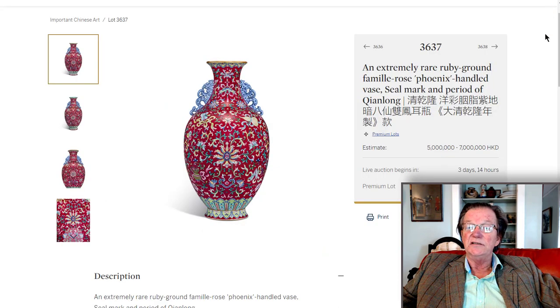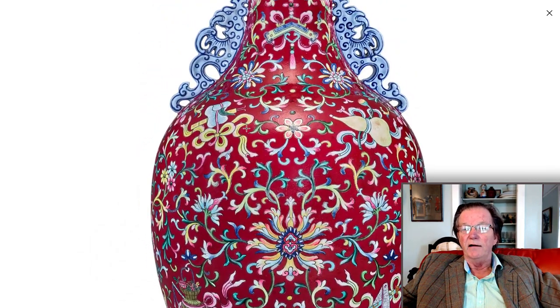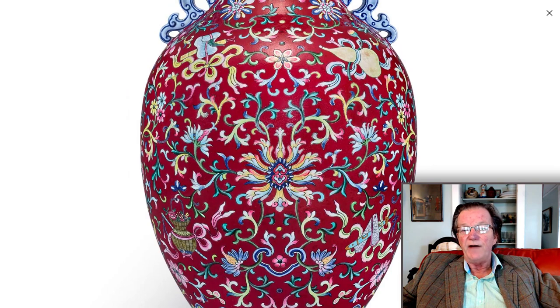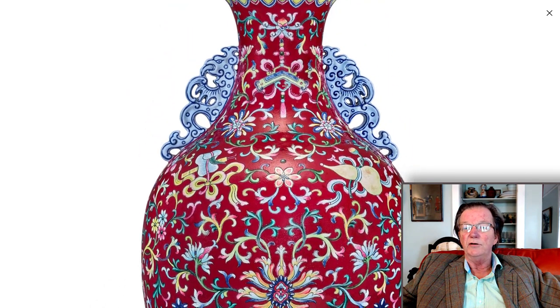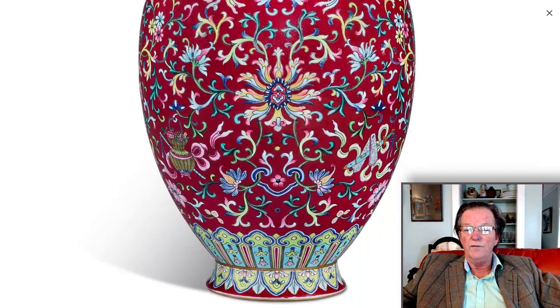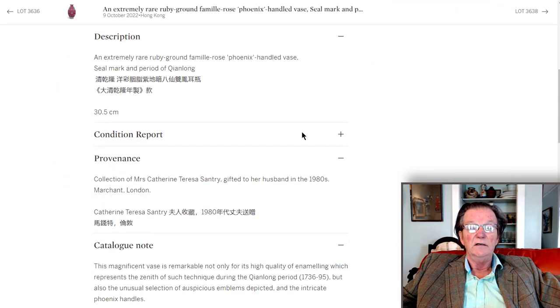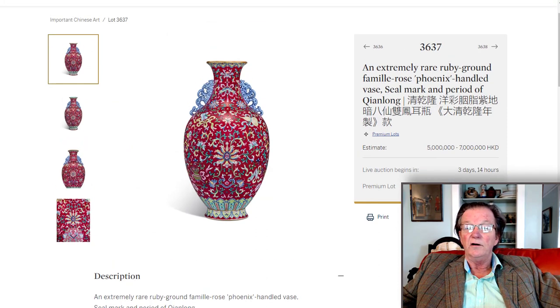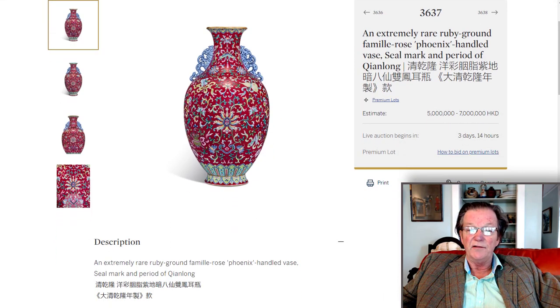One more thing — in the Fine Chinese Works of Art general sale, a couple of pieces really jumped out at me. One is another ruby ground Famille Rose phoenix-handled vase. Ruby ground vases of this color are extremely rare. It's a very beautiful example with all the Buddhist and Daoist symbols over it, vibrant colors, beautiful handles with a soft blue outline, gold rim on the mouth. It's about 12 and a half inches tall. The provenance is a collection of Mrs. Teresa Santry, gifted to her husband in the late 1980s, and Marchants had it at some point. Estimated at 5 to 7 million Hong Kong — could well go over that because this is another very rare bird.